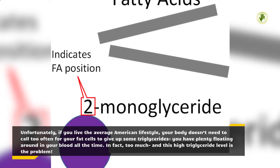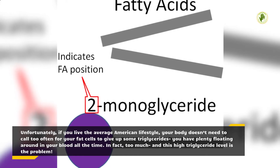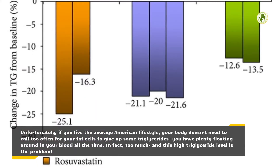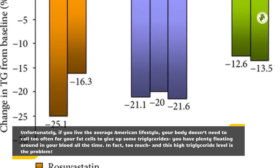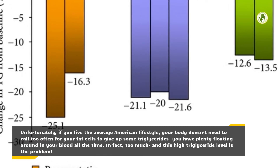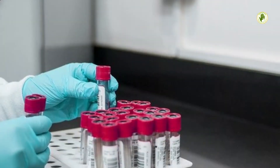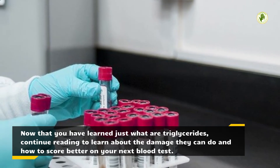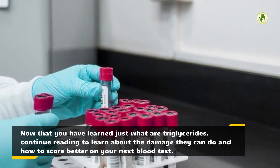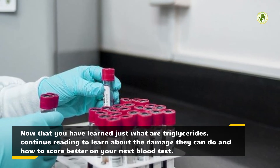Unfortunately, if you live the average American lifestyle, your body doesn't need to call too often for your fat cells to give up some triglycerides — you have plenty floating around in your blood all the time. In fact, too much, and this high triglyceride level is the problem. Now that you have learned just what are triglycerides, continue reading to learn about the damage they can do and how to score better on your next blood test.